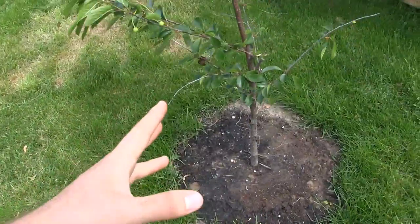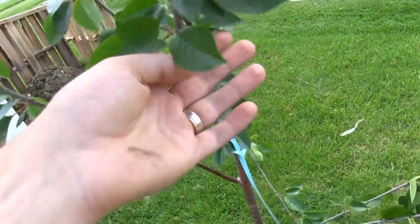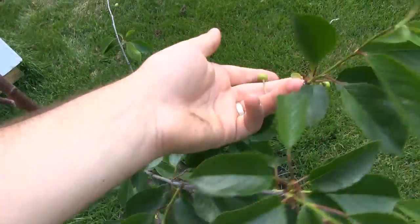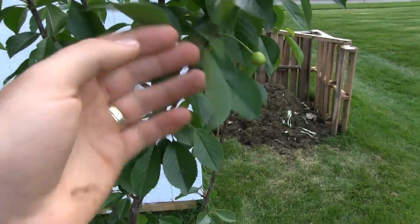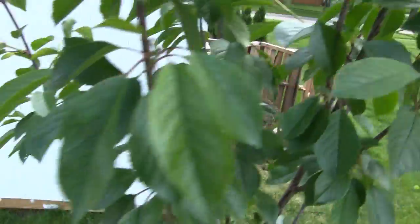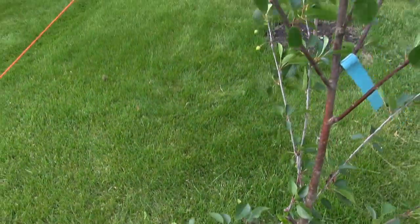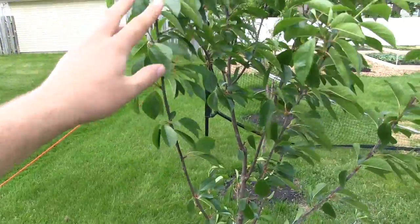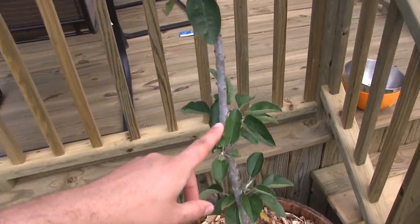Over here, this is our cherry and it is doing so well — I am really really proud of this thing. It's growing like a champ. We actually have a few cherries that did survive the frost, though the frost took a toll on this one a little harder than I thought. Nonetheless, we have some cherries coming in here — there's one back there, and there's another little cherry on the end of that stem. Really pleased with the growth on this; it's just bushing out and growing very well.